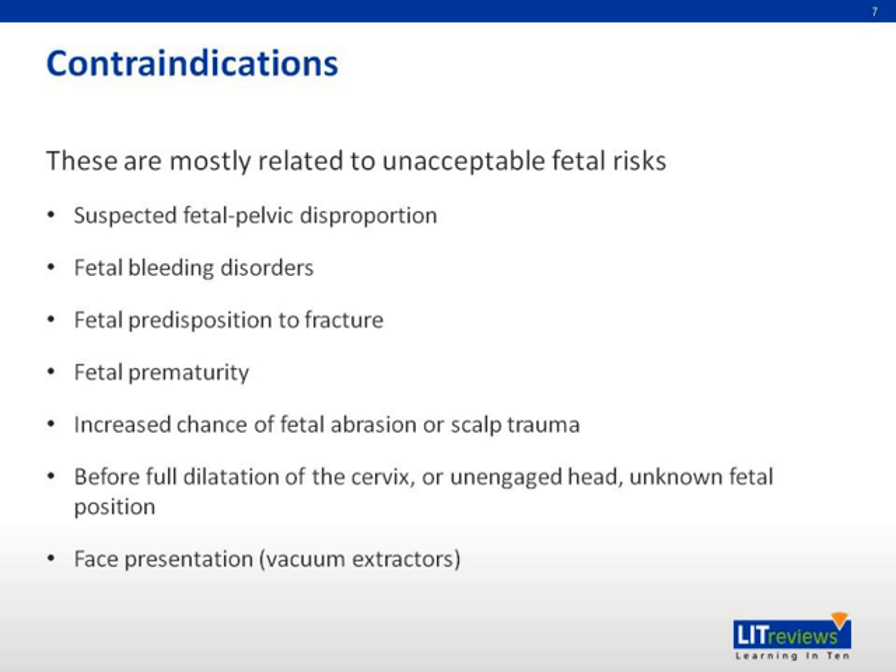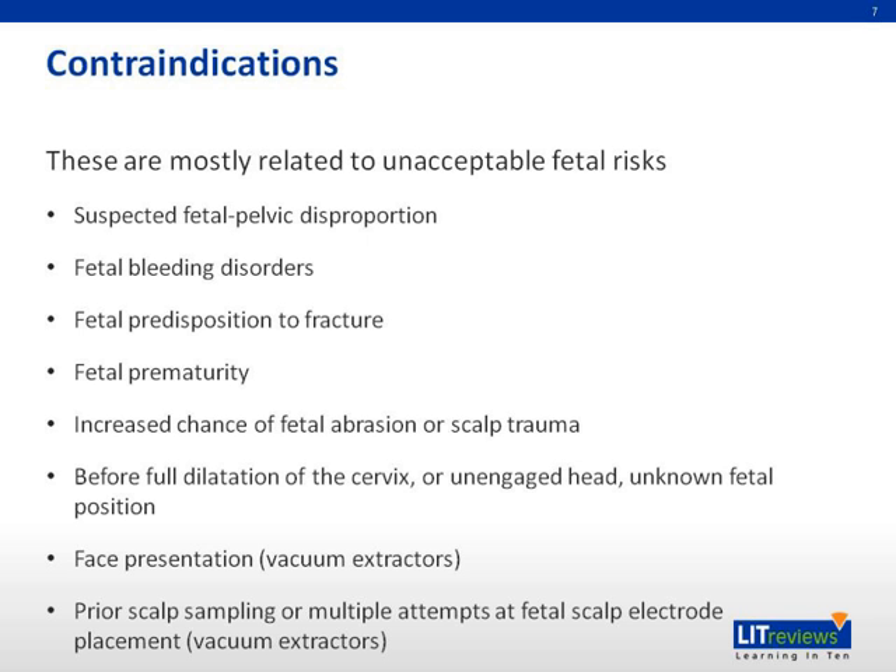Vacuum extractors in particular are contraindicated when there is face presentation and when there is prior scalp sampling or multiple attempts at fetal scalp electrode placement.